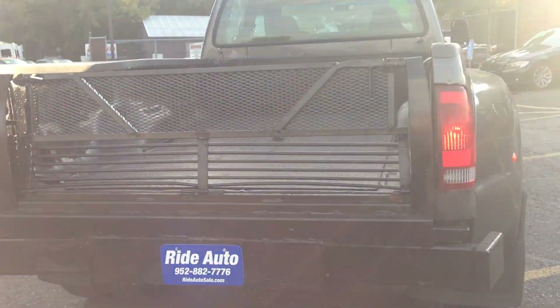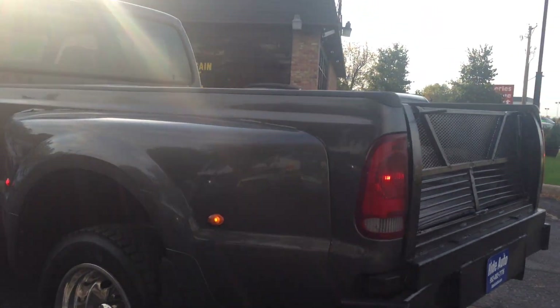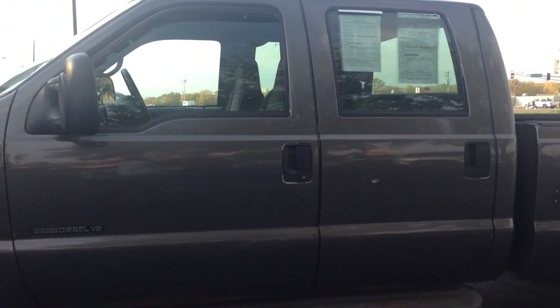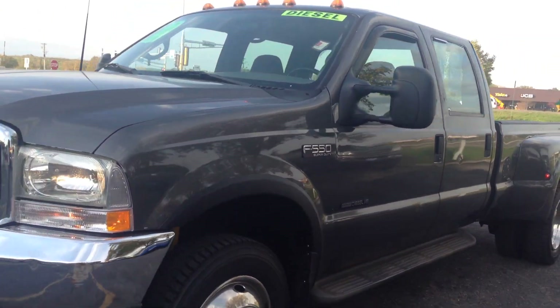This truck is all set up for a gooseneck hitch. It's got a heavy-duty rear bumper with a gate, all steel. Chrome wheels, newer tires, lockable gas tank, carbon fiber lift on the gas tank, factory running boards, telescopic four mirrors, and clearance lights on top.